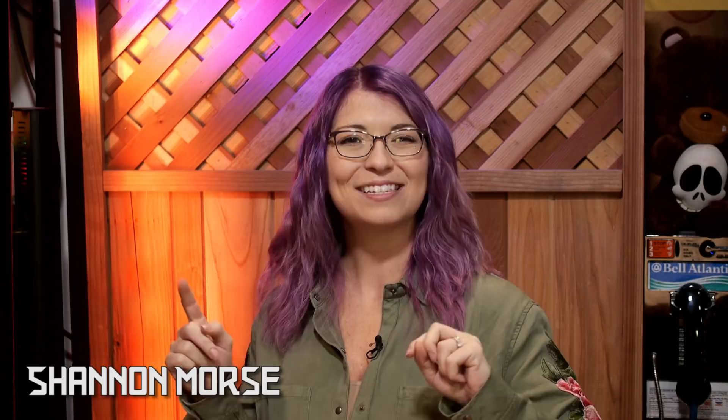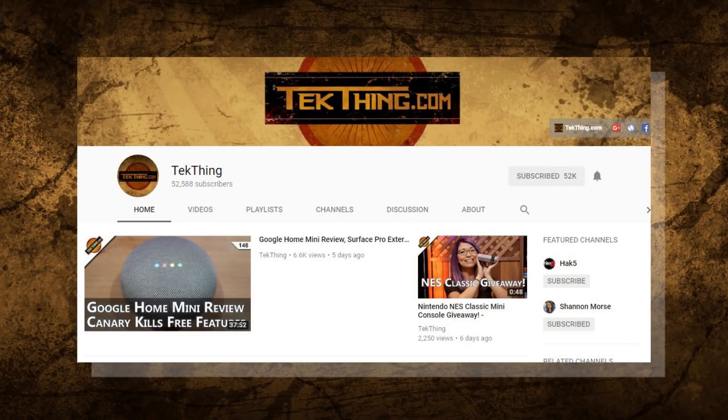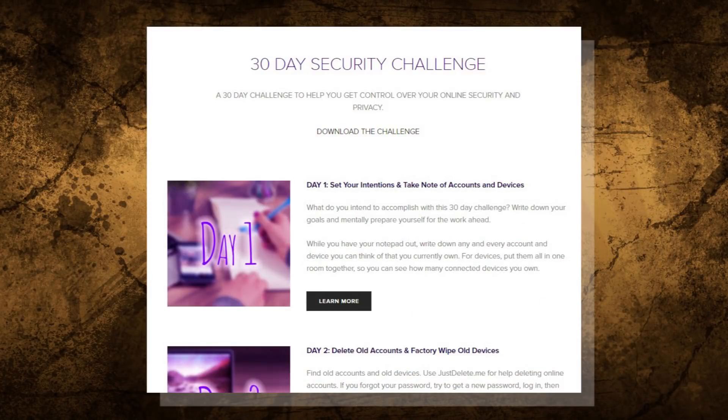Welcome to day nine of my 30-day security challenge — the month-long challenge I created to help you gain control of your security and privacy online. You can follow along via my blog at Snubsy.com where you can skip ahead and download the checklist. Each of these videos will also be curated into a playlist so it'll be easy to follow along from day one all the way through day 30 here on YouTube.